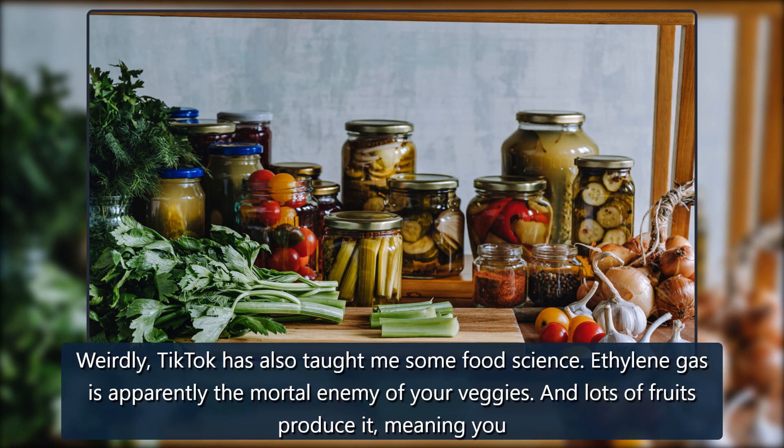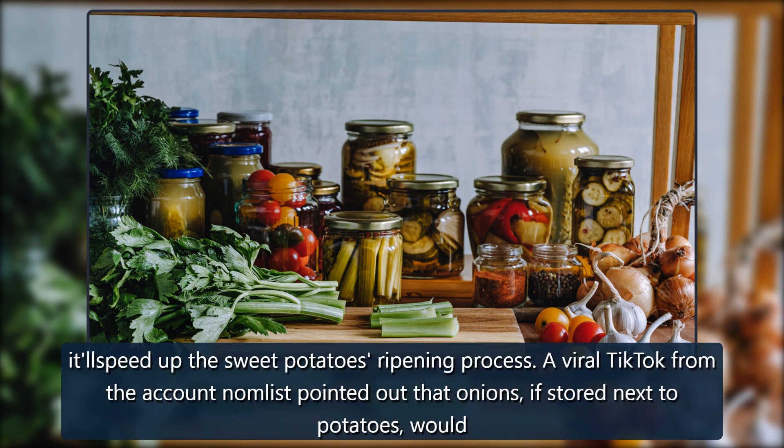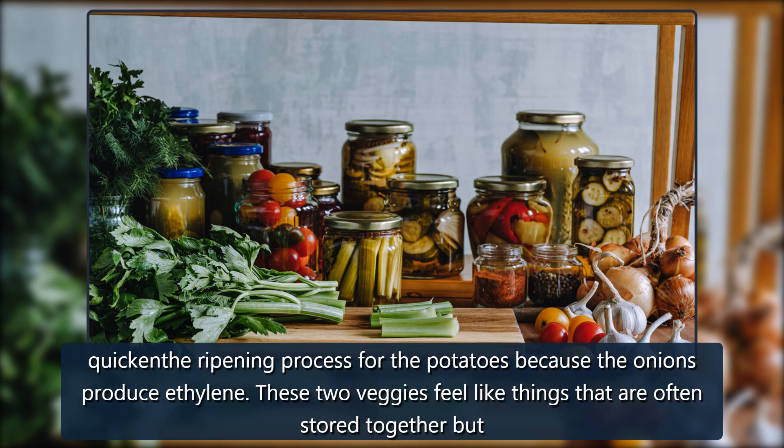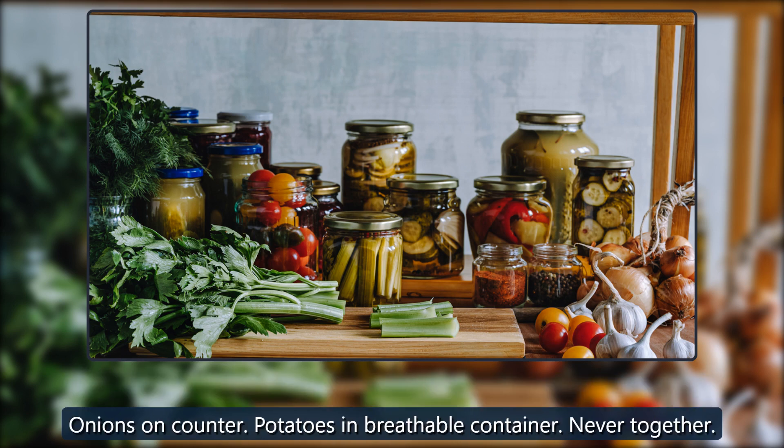TikTok has also taught some food science: ethylene gas is apparently the mortal enemy of your veggies. Lots of fruits produce it, meaning you have to be careful about what produce is stored together. You don't want to keep apples, which produce ethylene, around sweet potatoes, as it'll speed up their ripening. A viral TikTok from the account Nomlist pointed out that onions stored next to potatoes would quicken the potatoes' ripening because onions also produce ethylene. Both should be stored in a dark, dry, cool space — just not together.